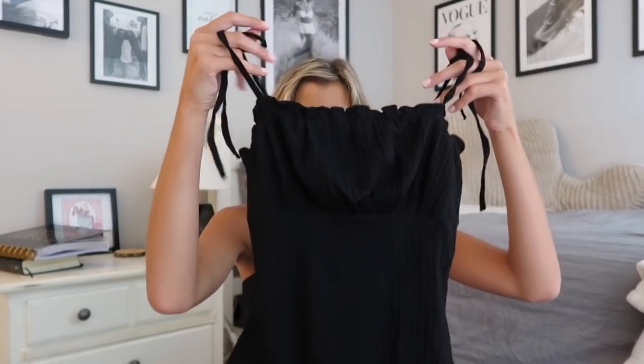It's very flattering on the chest and has self-tying straps along the top. This is a cheeky bodysuit, which I always like — that way there aren't any panty lines when I'm wearing jeans. It does have snaps along the crotch, which is great because you don't have to get fully undressed to go to the bathroom. I was very pleasantly surprised by this one. It could work for going out with denim shorts and sandals, or for class with a cardigan and jeans.